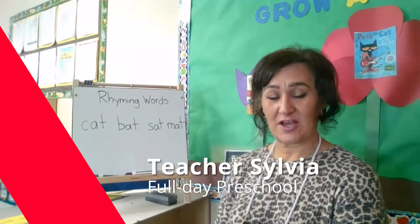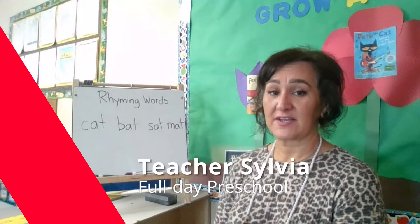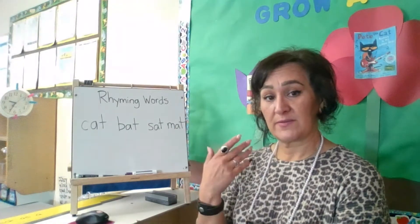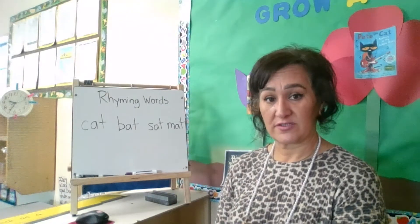Hello, my name is Teacher Sylvia with Options for Learning and today I have a phonological awareness activity using rhyming words. Phonological awareness is when we want children to be able to hear, differentiate, and manipulate sounds in words.